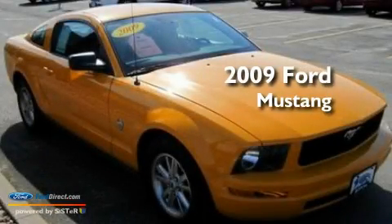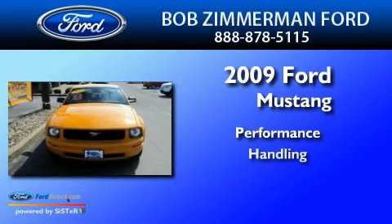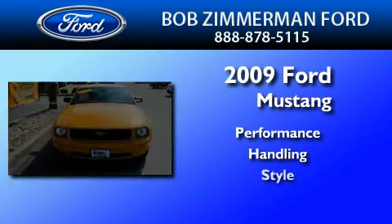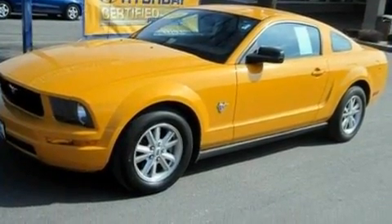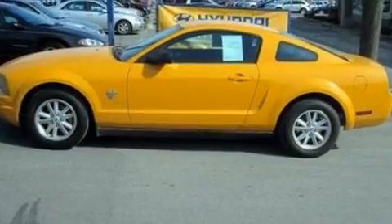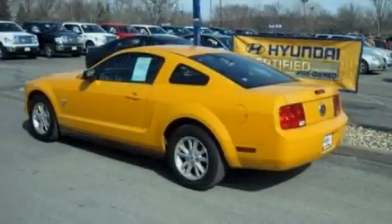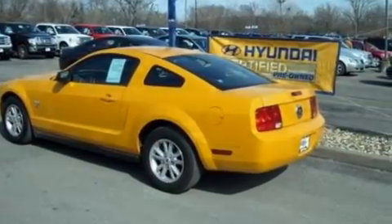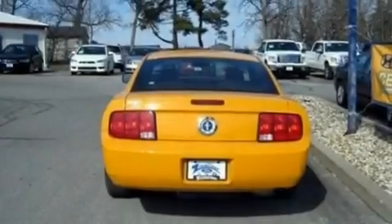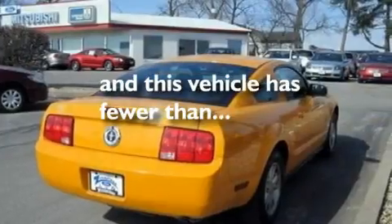This is a 2009 Ford Mustang. Its top features include cruise control, keyless entry, a CD player, a multi-link rear suspension, aluminum wheels, an engine immobilizer theft deterrent system, a passenger side vanity mirror, a passenger side airbag, 12 volt power outlets, and this vehicle has fewer than 36,000 miles on the odometer.